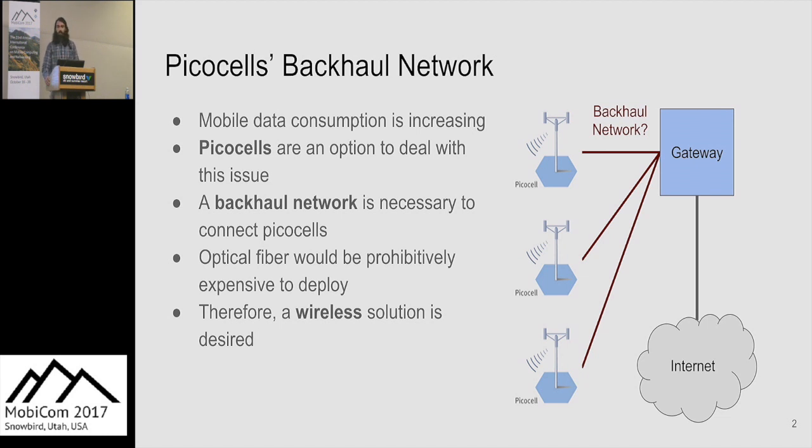An important part of a PICO cell network in a full deployment would be the backhaul network. This network would take the data from the PICO cells and deliver it to a gateway and then to the internet. Based on the bandwidth requirements, optical fiber is a good solution. However, in this outdoor deployment scenario, optical fiber would be prohibitively expensive. So a wireless solution is greatly preferred.